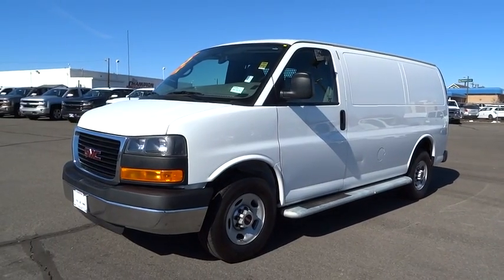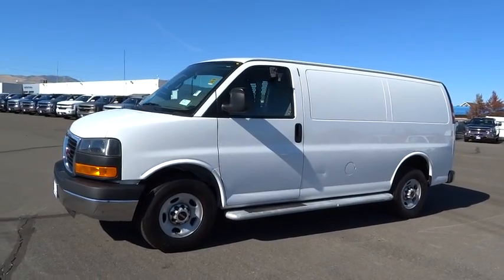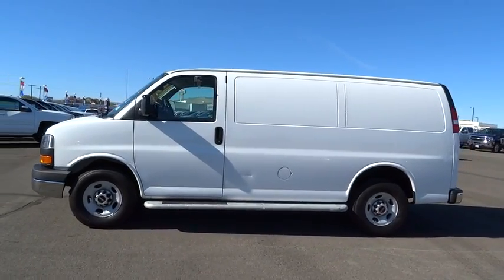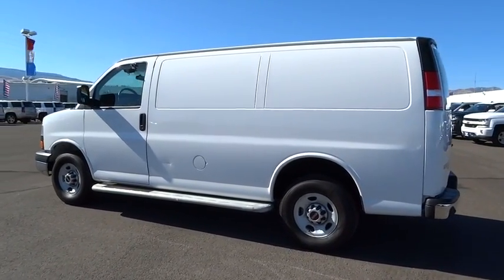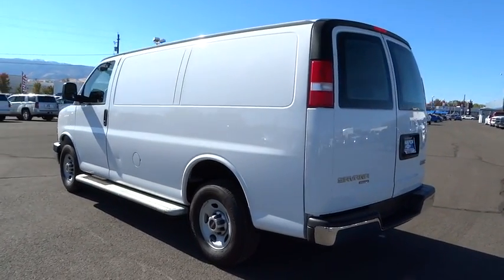The 2015 GMC Savannah. The Savannah passenger van is a blend of comfort, convenience, and style. Available in 8, 12, and 15 passenger models, the Savannah has been designed and refined with safety as the constant goal. Electronic stability control system, Stabilitrac, and traction control are standard on all models.